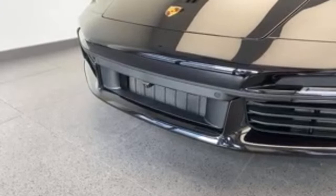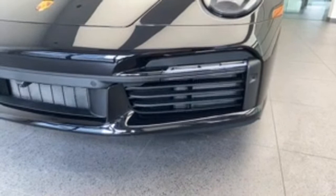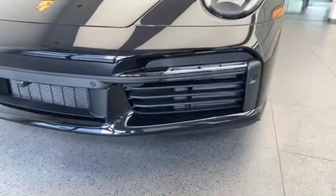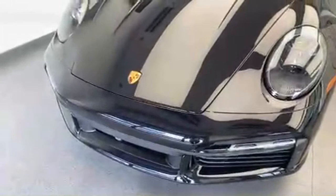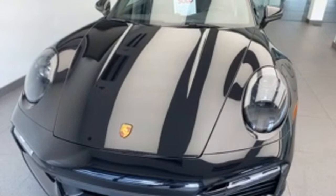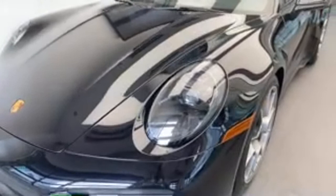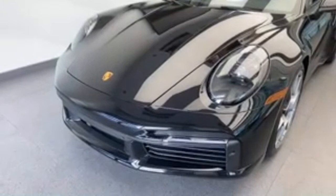This one was equipped with the optional surround view camera system — you can see the front-placed camera in the middle section of the front bumper. Every 992 Turbo S comes standard with front and rear parking sensors. You can also see the active air flaps that guide air to the front radiators; they automatically close and open depending on aerodynamic or cooling needs. The 992 Turbo S is heavily inspired by the 930 Turbo, with recognizable design cues in the front hood shape, lines, and headlight positioning within the fenders — a different layout versus the 991 generation.